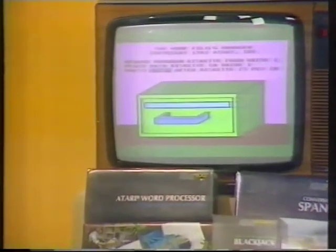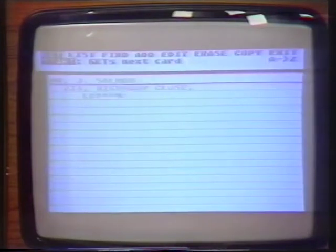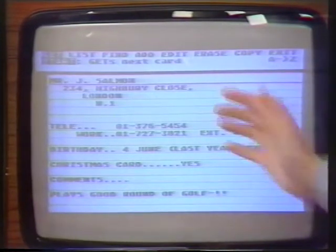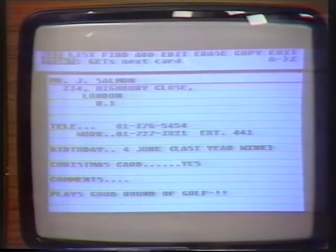I've got a thing here called an electronic filing cabinet, and that's really just a computerised version of a card index file. If I press the start key here, I can get up one of the cards onto the screen. You can see it looks like a card index card. It tells me Mr. Salmon's name and address, and that his birthday is on the 4th of June.